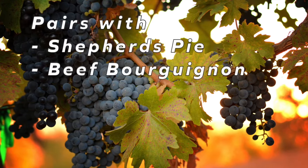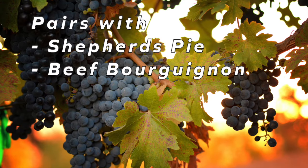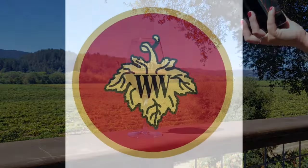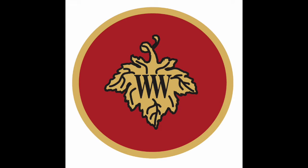This wine would go great with a shepherd's pie or beef bourguignon as we get into fall season. Thank you for tuning in to our first virtual tasting here at Wilson Winery. We hope you enjoy your September club shipment, and please give us a ring if you need to make any reservations for tasting or if you need to restock on any of your favorite wines. From all of us at Wilson, cheers!